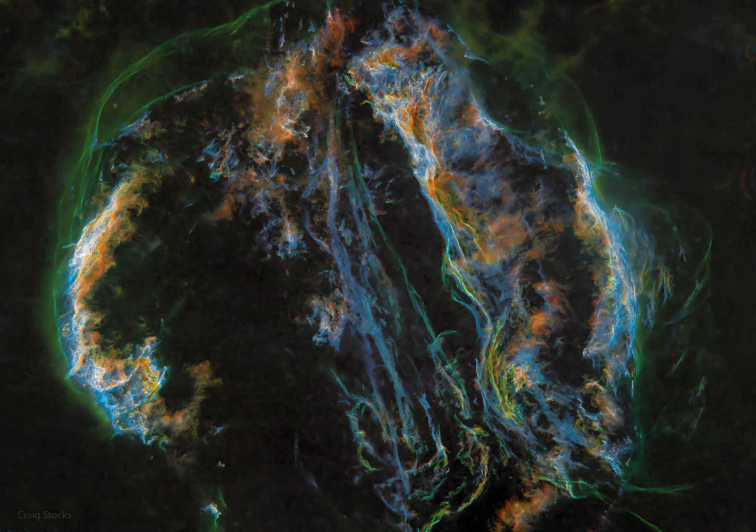NASA's APOD Update of June 22, 2022: Supernova Remnant, the Veil Nebula.